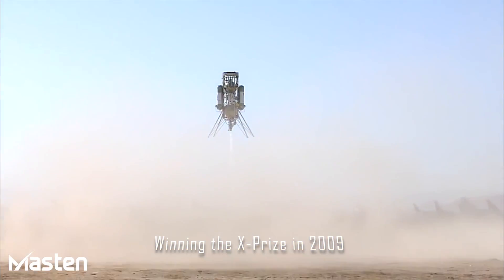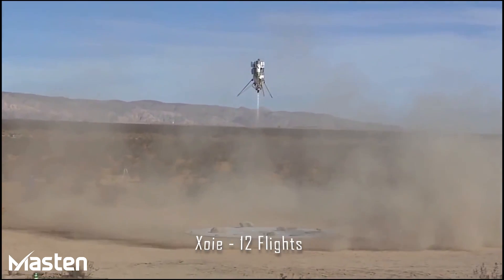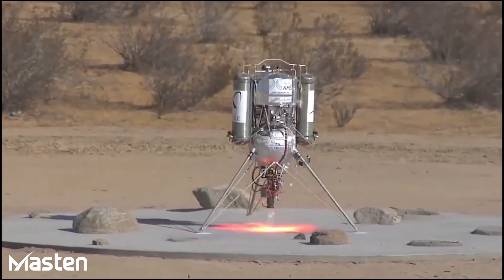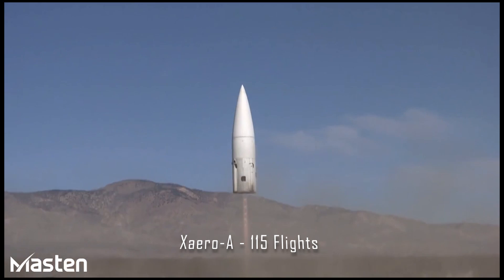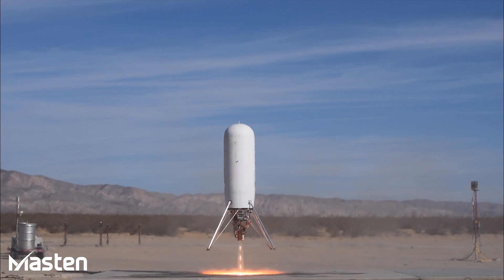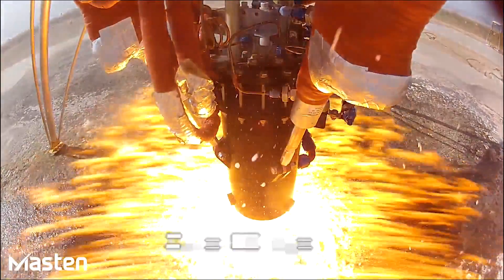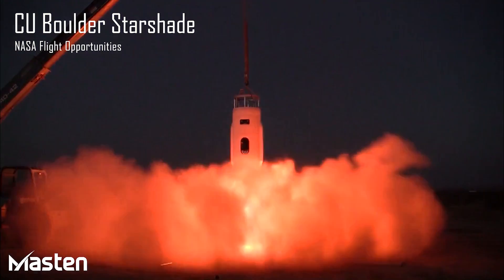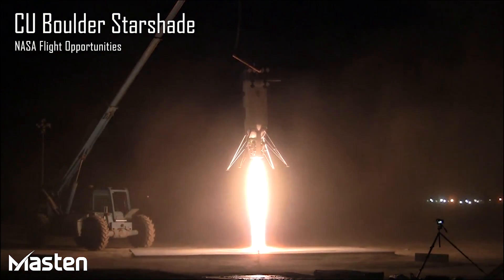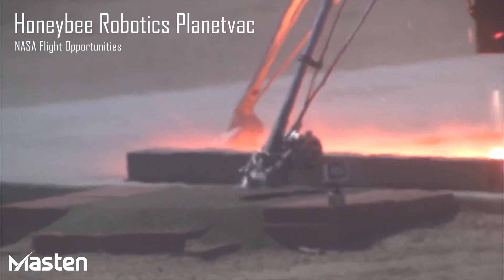This is a big step up for the small California company that's been hacking away on a series of rocket-propelled prototypes for the last 15 years or so. You might have heard about them because they won prizes at the Lunar Landing XPRIZE challenge — their Xombie vehicle was the second one to complete the level one challenge, their Xoie vehicle was able to complete the level two challenge with better accuracy than Armadillo Aerospace, so they won the one million dollar prize for that. But since then, they've continued to develop their vehicles.